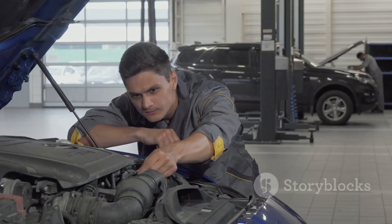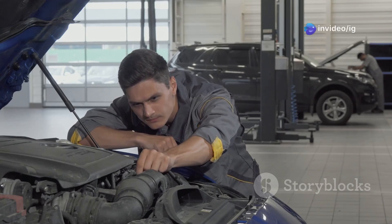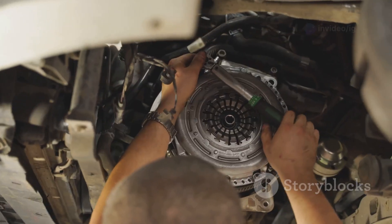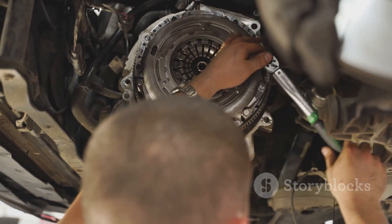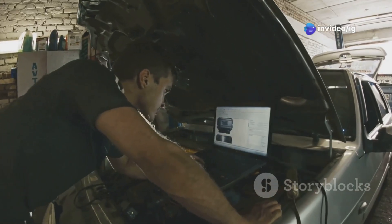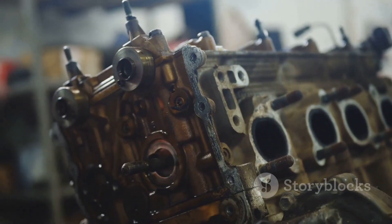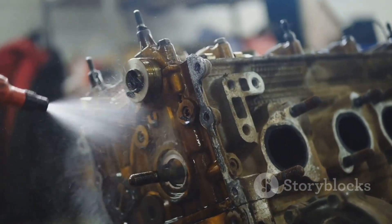Next, inspect the timing belt or chain for wear and tear. A damaged belt or chain can throw off the engine's timing. If it is damaged, it will need to be replaced to restore proper engine function — this is a critical step in resolving the P0017 error code. Then check the crankshaft and camshaft sensors for damage or debris. Clean the sensors or replace them if necessary, as ensuring these sensors are in good condition is key to engine performance.